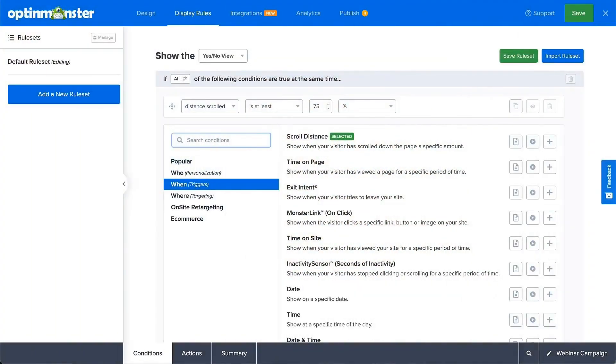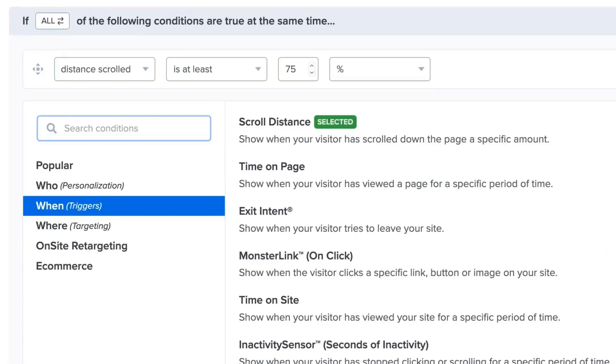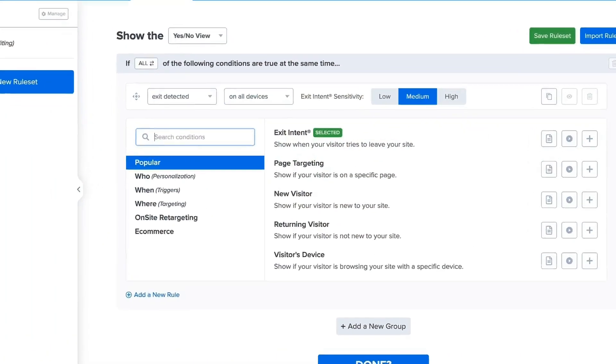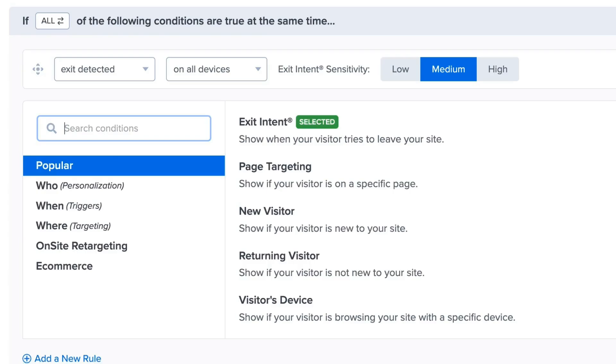Have a killer blog post with a must-read conclusion? Use OptinMonster's Scroll Depth triggers to display a pop-up when visitors reach that specific point, encouraging them to subscribe for more great content. Want to keep visitors engaged when they're about to leave? OptinMonster's exit intent technology detects when a visitor is bouncing and triggers a targeted pop-up to keep them engaged. Think of it as a friendly reminder of the valuable content or offer they might be missing.